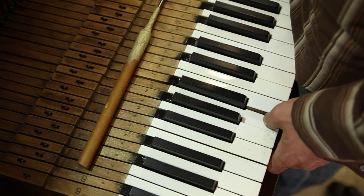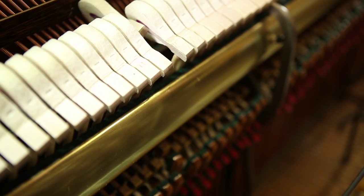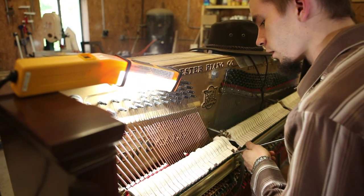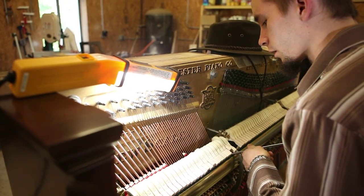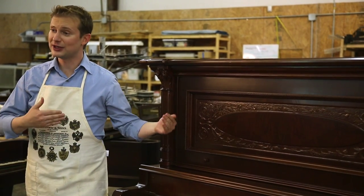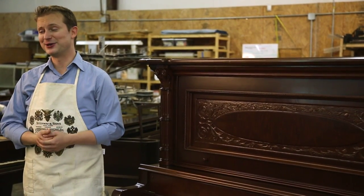At the Antique Piano Shop, we restore more antique upright pianos than anyone in the industry. We have clients sending us their heirloom uprights to be restored from all over the country. We have them here from Canada, from England, from Asia. It's amazing the pianos that we get sent here to be restored.